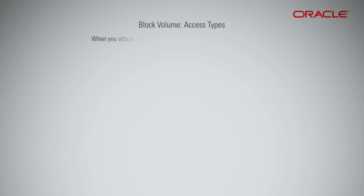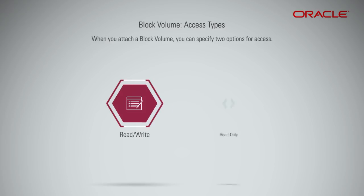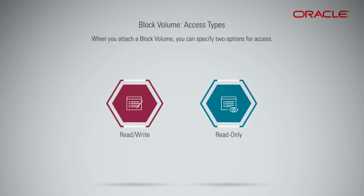When you attach a block volume, you can specify two options for access. Read or Write is the default option for volume attachments — an instance can read and write data to the volume. Read Only means an instance can only read data on the volume and cannot update data. Specify this option to safeguard data against accidental or malicious modifications.